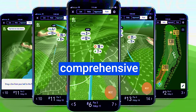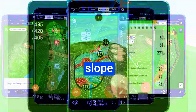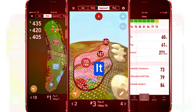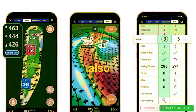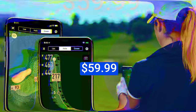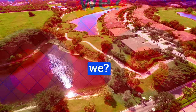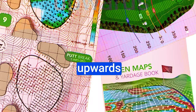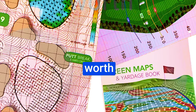Golf Logix packs a punch with its comprehensive suite of functions — from accurate GPS shot tracking with slope ratings, to club tracking and green putt line reading. This app is a true game-changer that seamlessly blends these features into a powerful yet user-friendly experience. Golf Logix comes with a $59.99 annual fee, but compared to other golf GPS apps that can cost upwards of $100, it offers a compelling package that's worth the investment.